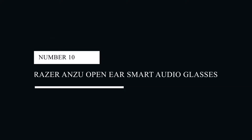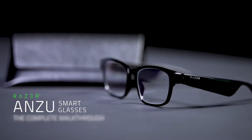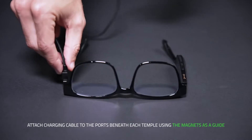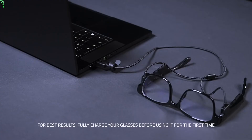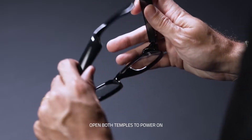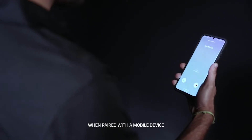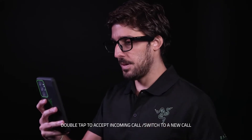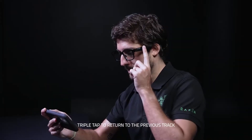#10: Razer Anzu Open Ear Smart Audio Glasses. If you probably don't own a pair of smart glasses yet, pick up the Razer Anzu Open Ear Audio Smart Glasses. Equipped with a built-in microphone and speakers, they allow you to answer calls hands-free. They have discrete omnidirectional microphones in the frame and two speakers. With blue light filtering lenses and 35% filtration they protect your eyes, or you can opt for polarized lenses for 99% protection from the sun's UVA/UVB rays.